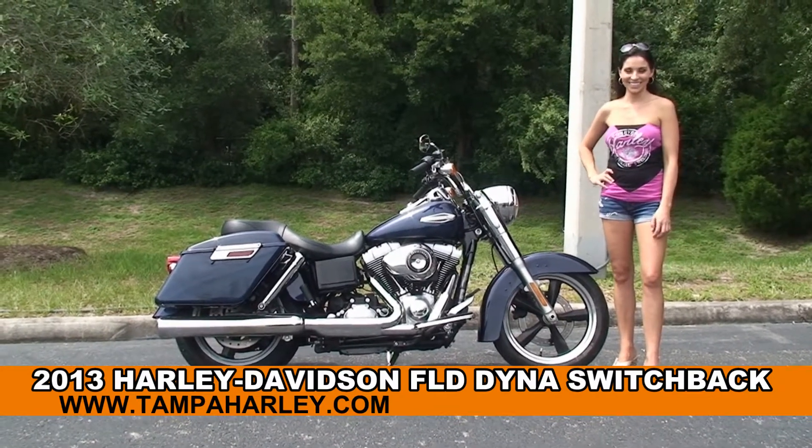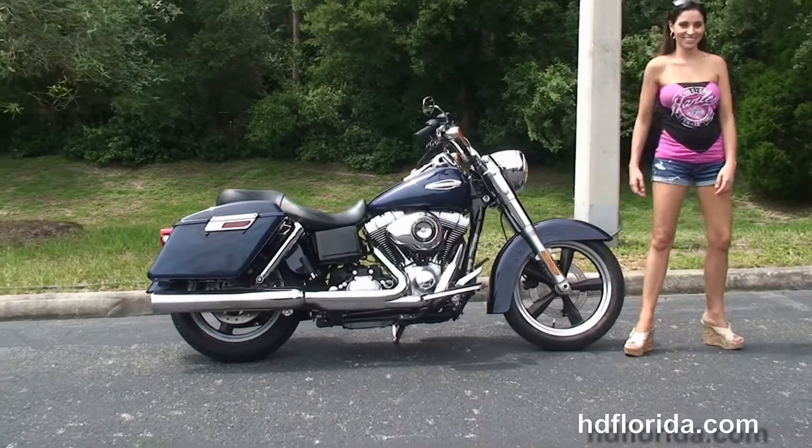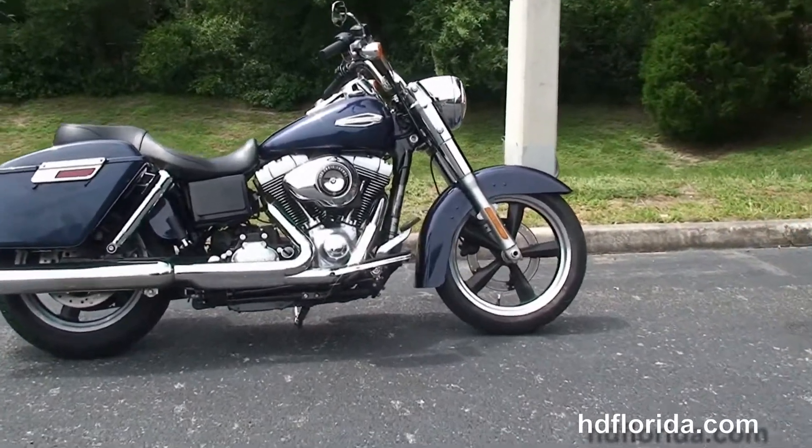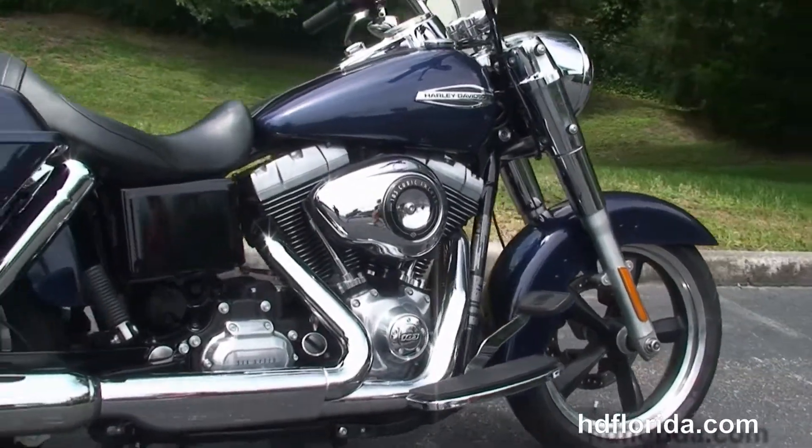Next I want to show you this exceptional used 2013 Dyna Switchback. The Switchback starts out front with the five-spoke mag wheels and single disc brakes. We move back to the full-size rider floorboards.